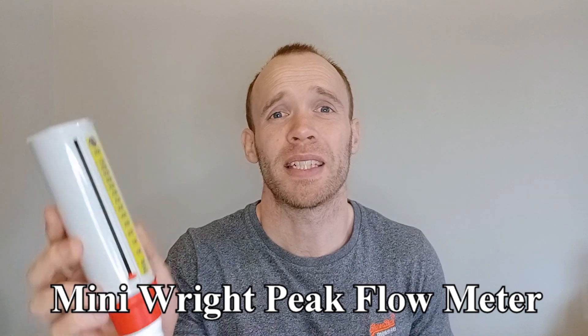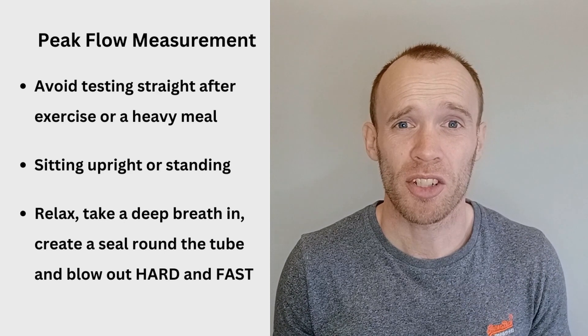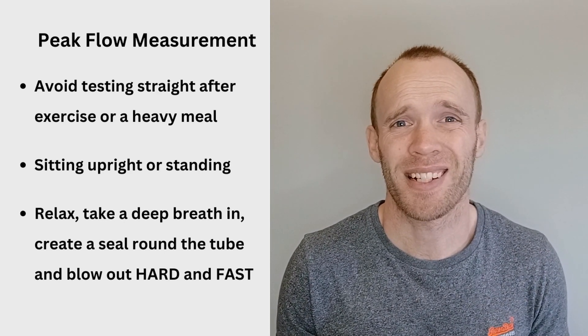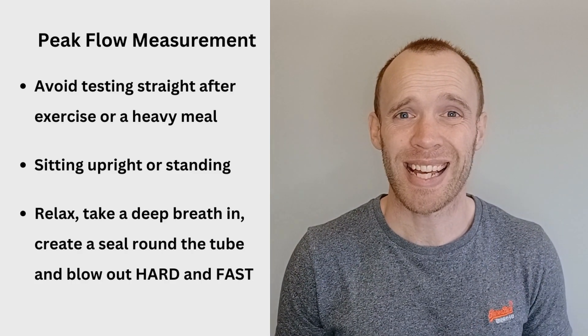Measuring peak flow at home is very simple. The most common device is the MiniRite peak flow meter, which costs about 10 pounds. Try to avoid testing straight after exercise or a heavy meal, and you want to be doing it either sitting upright or ideally standing.